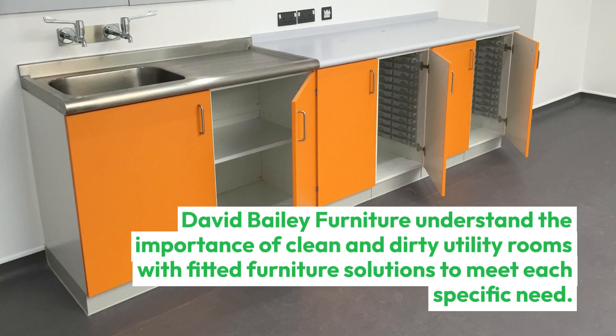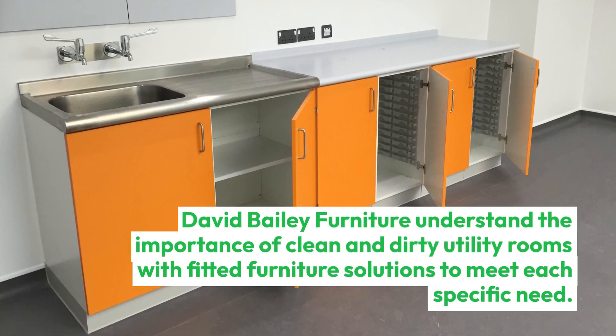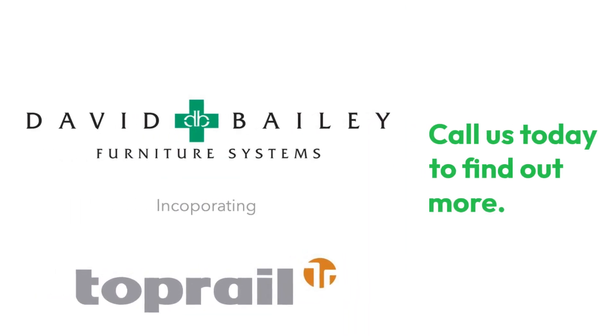David Bailey Furniture understands the importance of clean and dirty utility rooms, with fitted furniture solutions to meet each specific need. Call us today to find out more.